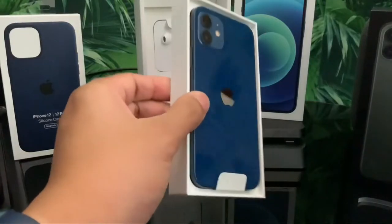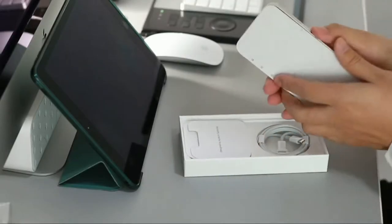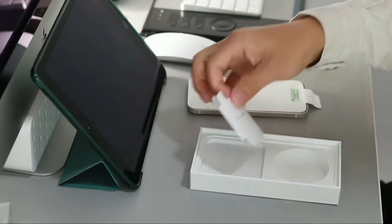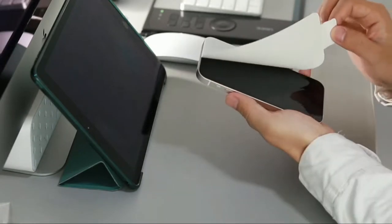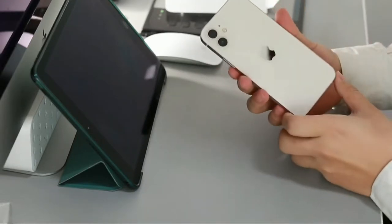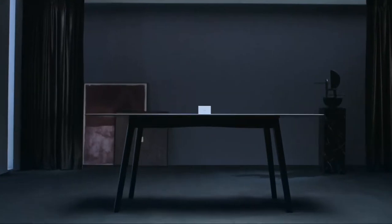The iPhone 12 starts around $830 for the base model, which has 64 gigabytes of storage. In the box you only get the phone and the lightning cord. Apple stopped shipping the charger with the iPhone 12 series, and it's a shame because other brands actually followed suit — but I blame Apple for starting it.